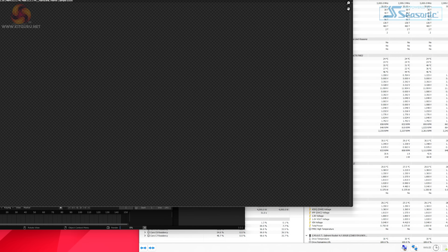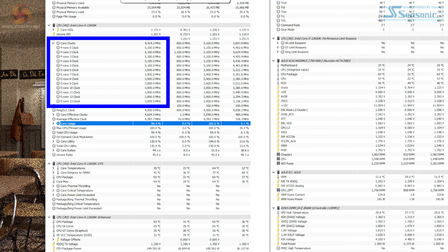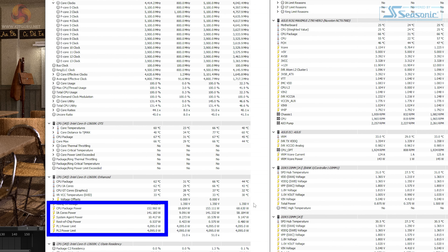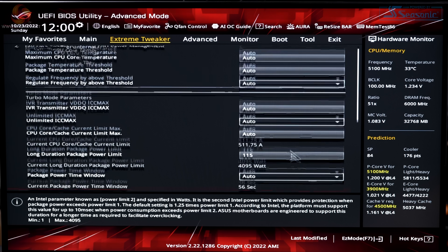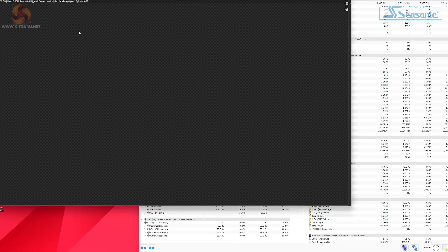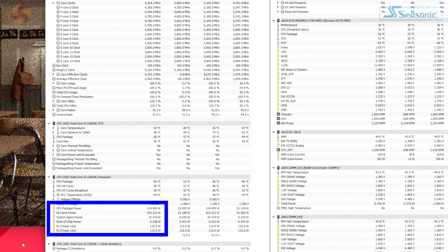A quick run of Blender shows the P-cores running at 5.1 GHz, the E-cores at 3.9 GHz, and the power draw is slightly over 150 watts — peaking at 157 watts. As an experiment, capping the power in the BIOS to 115 watts and running Blender again shows that clock speeds barely drop, yet power draw is indeed 115 watts, significantly lower than 155 or 157.